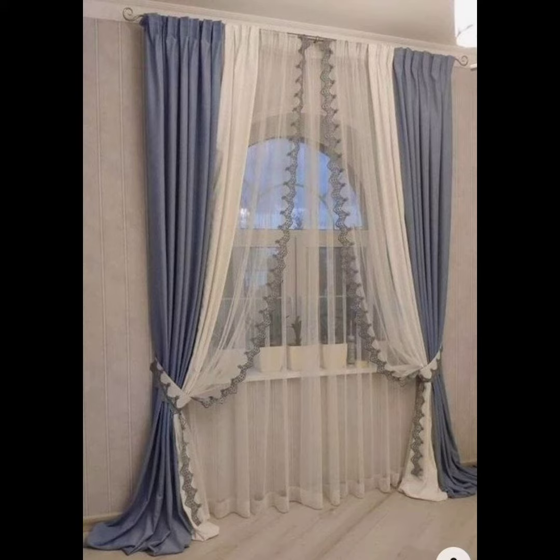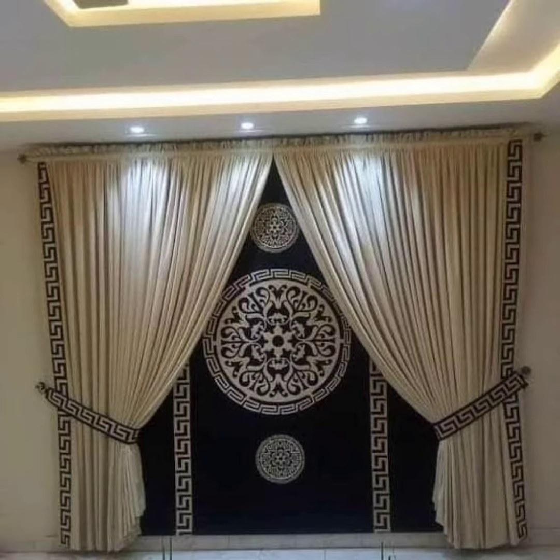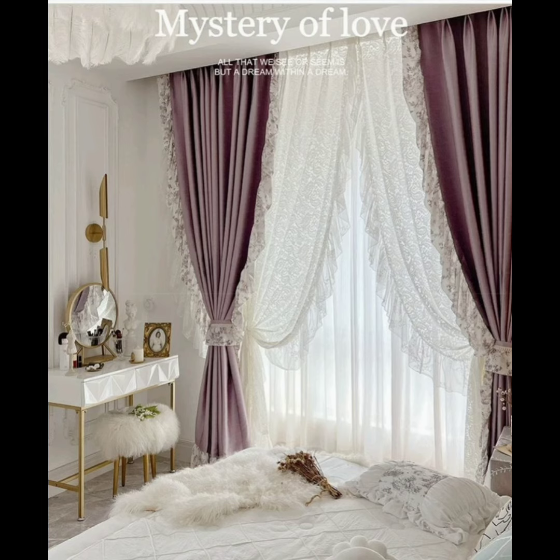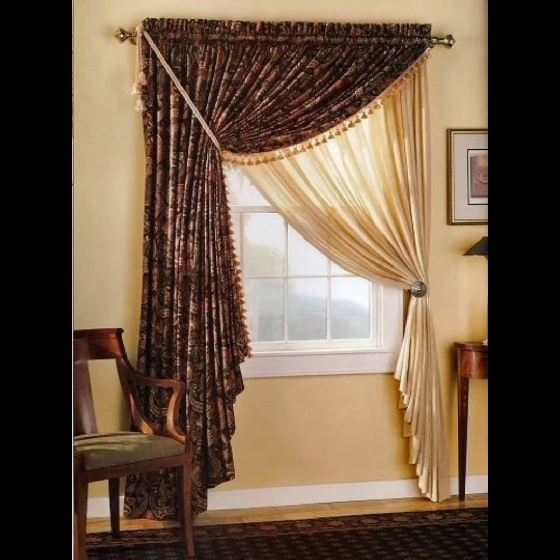Our expert guides will walk you through the process of selecting the perfect curtains, considering factors like color coordination, texture, and length. We delve into the art of layering, demonstrating how combining sheers, valances,